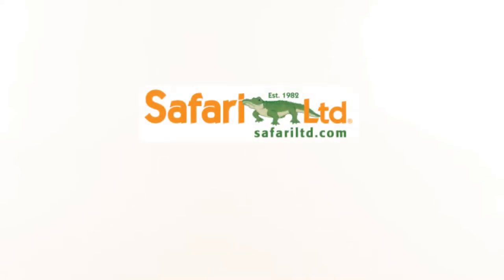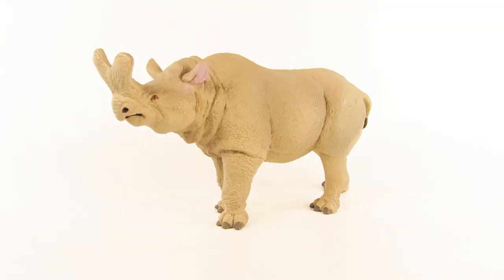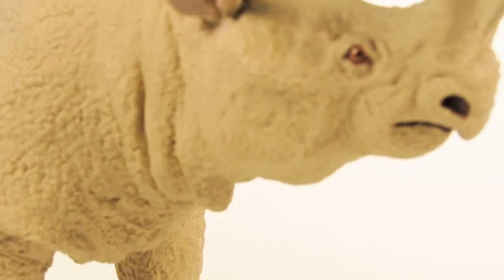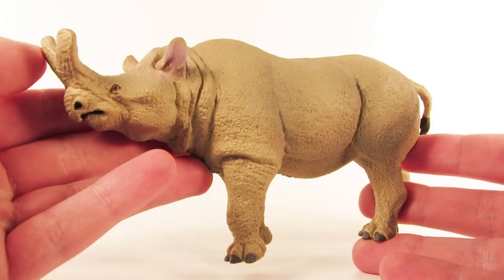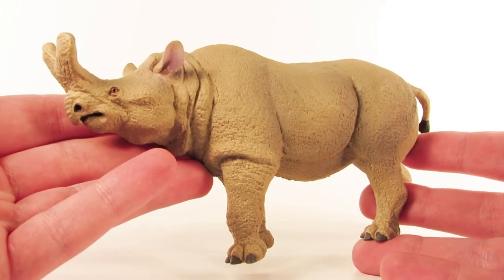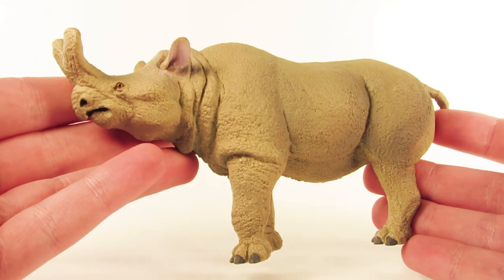Hey guys, SpinaDude here, welcome back to another video. Today we're going to be taking a look at another brand new 2018 Safari LTD figure for the hashtag Hawaii Safari campaign. Let's have our co-host Marvin bring it out. Alright, today we're going to be taking a look at the brand new Safari LTD Megacerops. I'm super excited to be continuing our look at some of the brand new 2018 figures from Safari LTD, and I want to send out a massive thank you to Safari LTD for sending these figures over to the channel. I'm super excited to be featuring another prehistoric mammal.